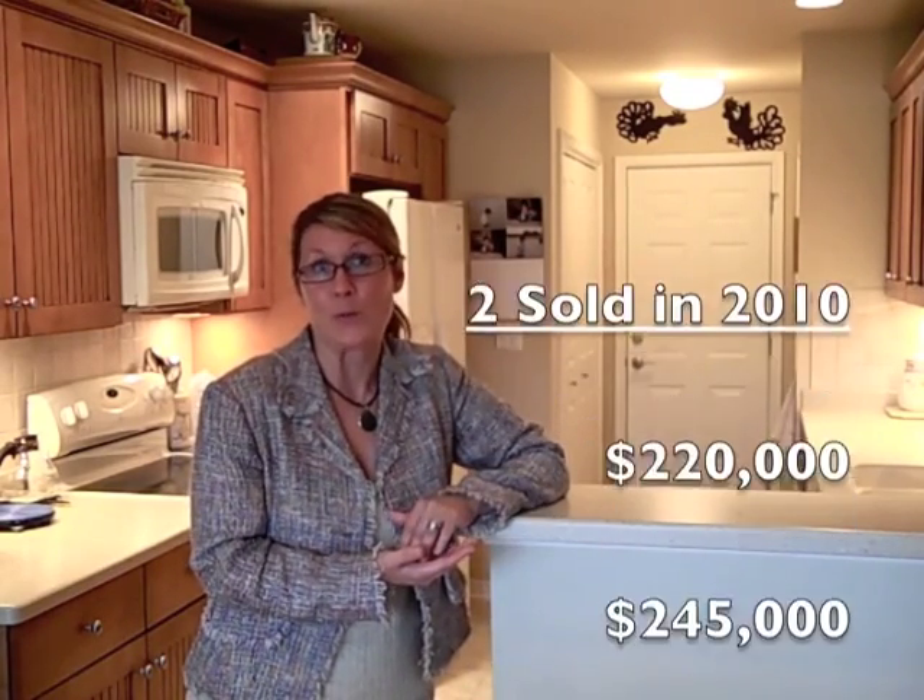But the three that sold over $300,000 all had full basements. So far in 2010, two units have sold and one is currently under contract. The two that sold went for $220,000 and $245,000 — both of those units were on slabs with no basement. This particular unit, number 205, does have a full basement.